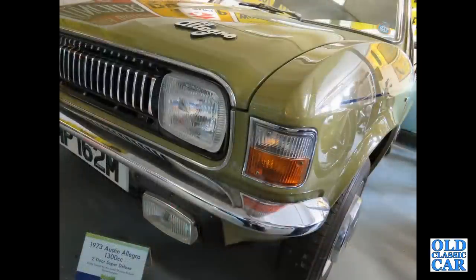A close-up of another Austin Allegro. This one was up at the Lakeland Motor Museum — a 1973 Austin Allegro 2-door Super Deluxe.